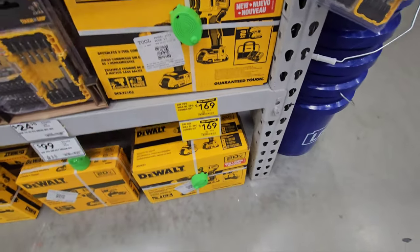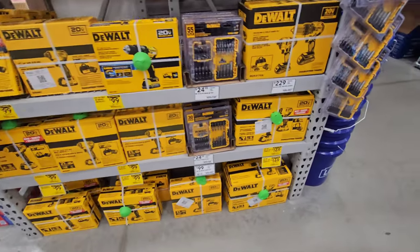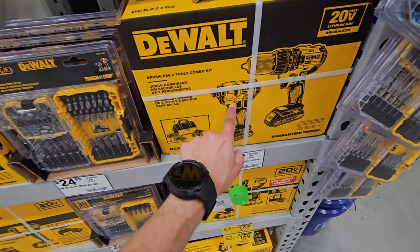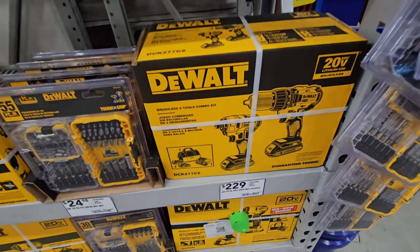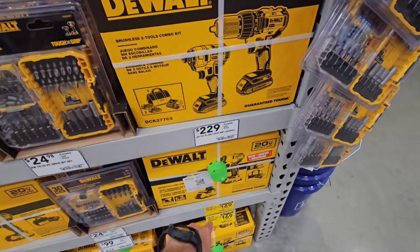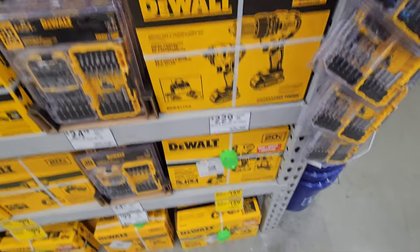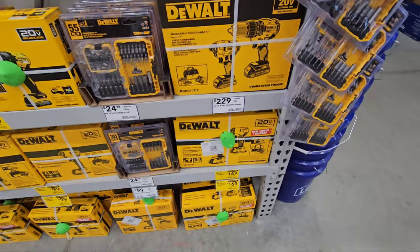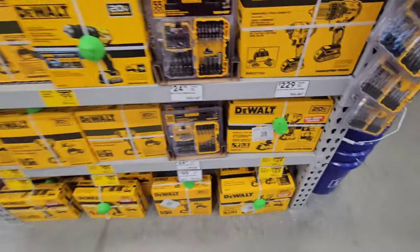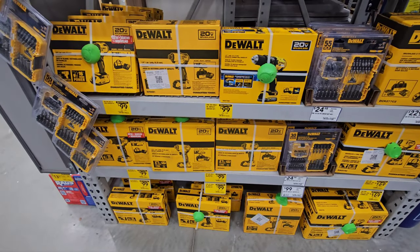This is a great deal. So that'll get you started, because this impact driver is actually more powerful than their previous one, the 887. Look at the price difference — $229 versus $169. Granted, this might be the better drill, but either way, it's the way to go.